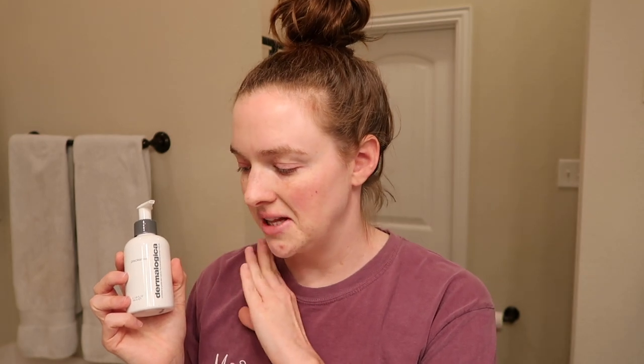Hey guys, welcome back to my channel and welcome to Vlogmas Day 15. It's Tuesday, December 15th at about 8 o'clock p.m. I'm getting ready to wash my face and get ready for bed. It's been a really long day. I thought this would be interesting for those of you who like skincare. I've been using the brand Dermalogica since April — this is not a sponsored video. I paid for all of these myself and have been buying and rebuying them since April.